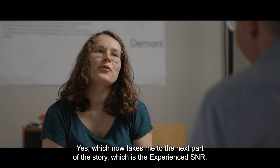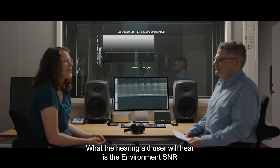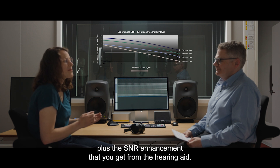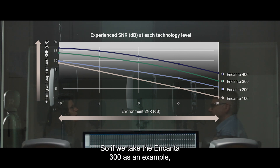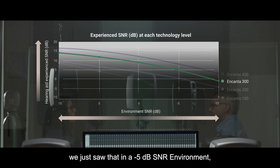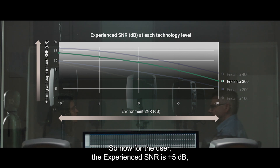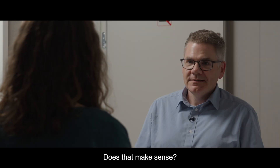Which now takes me to the next part of the story, which is the experienced SNR. What the hearing aid user will hear is the environment SNR plus the SNR enhancement that you get from the hearing aid. So if we take the Encanta 300 as an example, in a minus 5 dB SNR environment it provides 10 dB SNR enhancement. So now for the user, the experienced SNR is plus 5 dB — that is, minus 5 plus 10 gives 5. Yes, that makes sense.